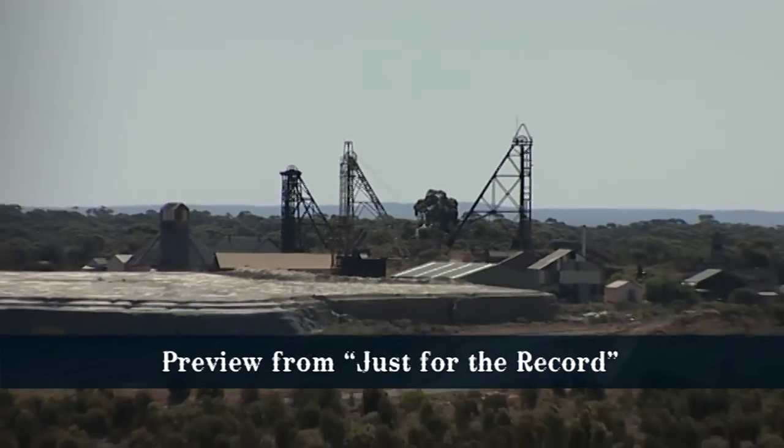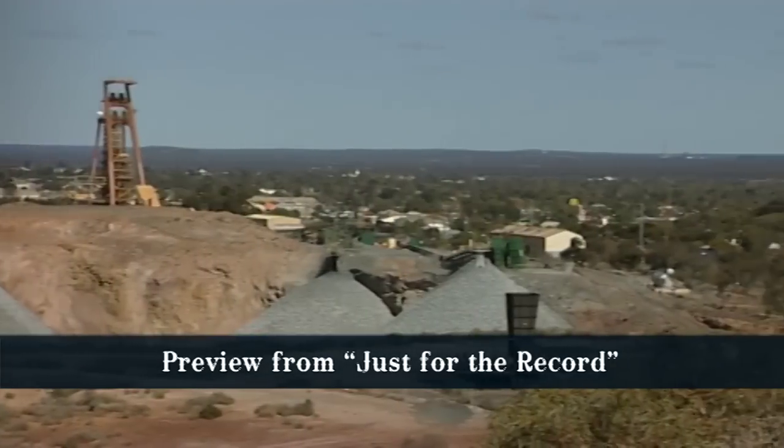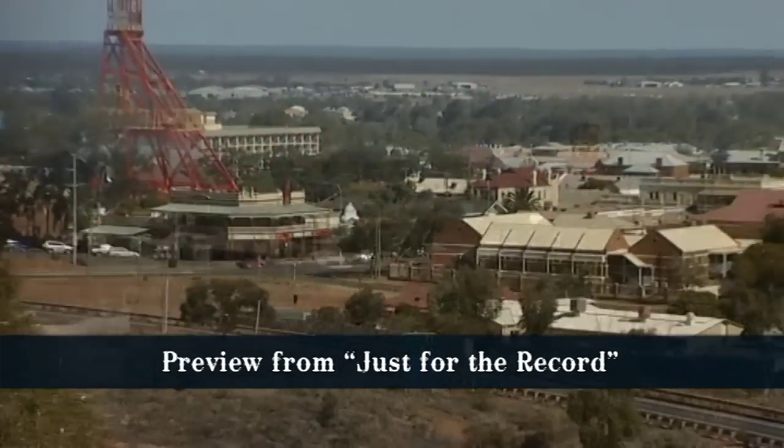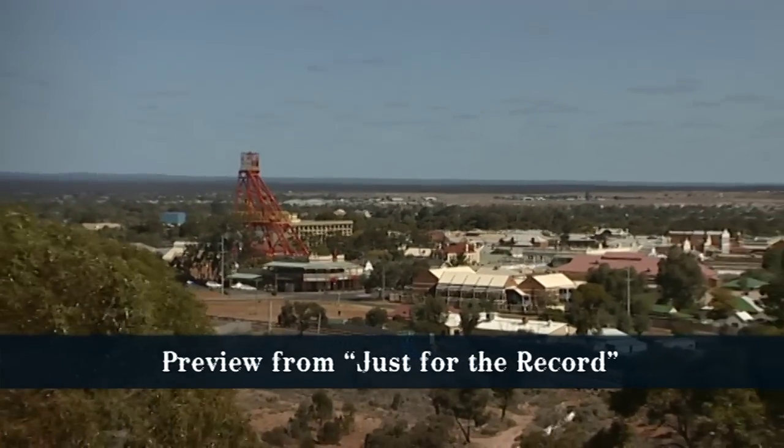Back in 1893, when Paddy Hannon and his two mates Tom Flanagan and Daniel Shea discovered gold near Mount Charlotte, the same sort of trek took almost a week.